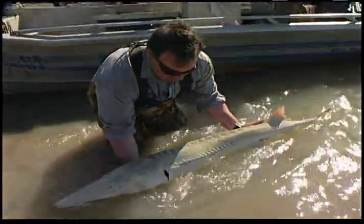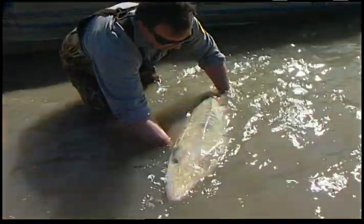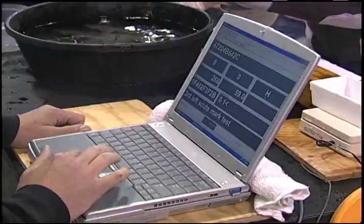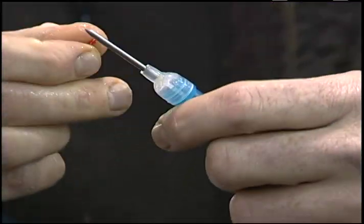The Pallid Sturgeon is named on our nation's endangered species list. Here at the U.S. Fish and Wildlife Service Bozeman Fish Technology Center, state and federal biologists are working to preserve the unique genetics of this spectacular species. We're down to about 150 or 200 remaining adult wild fish, so there's a large sense of urgency to try to capture as much of the remaining genetics as we can.